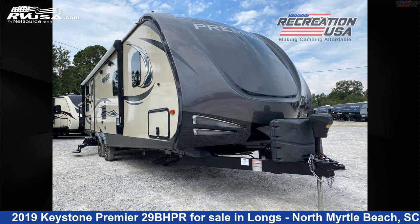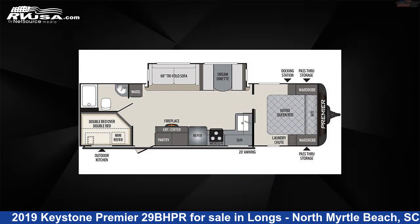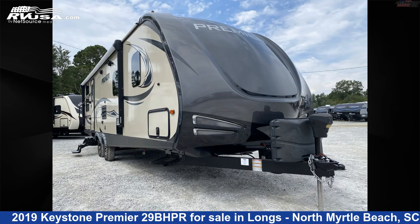This 2019 Keystone Premier 29BHPR is a travel trailer RV. It is located in Longs, North Myrtle Beach, South Carolina, 29568, and is offered for sale by Recreation USA.